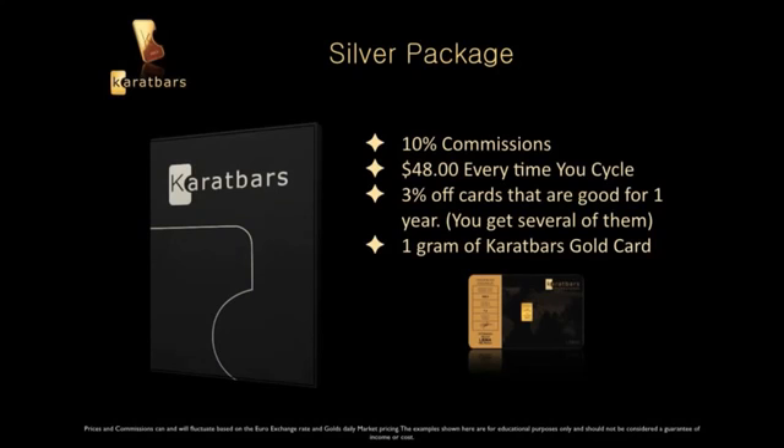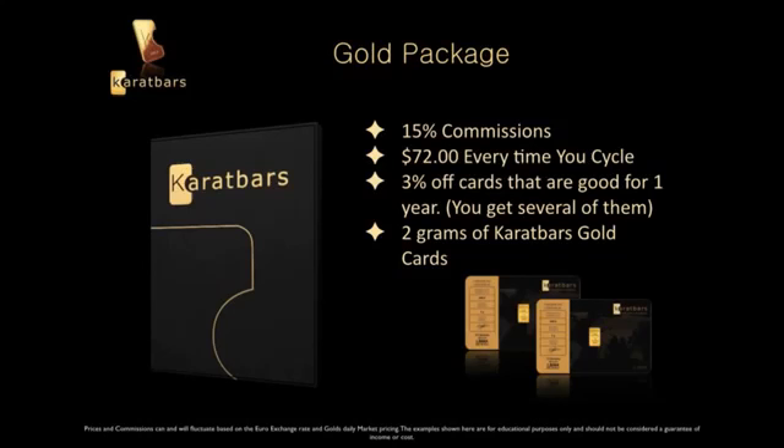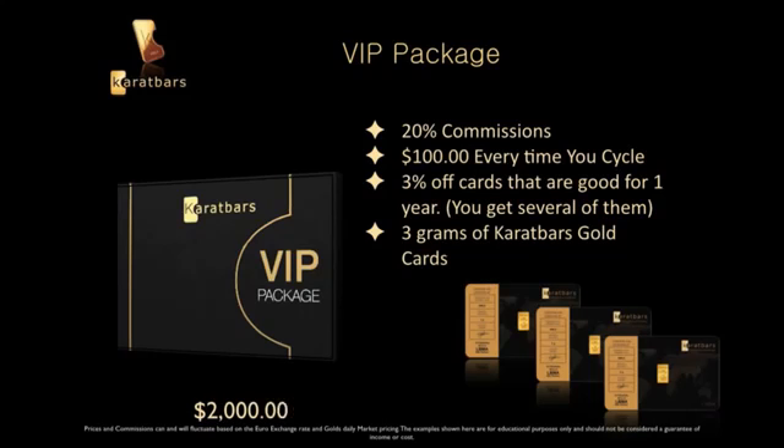The Silver package runs around $350. Then there's the Gold package: you get fifteen percent in commissions, around $72 every time you cycle, the three percent off cards, and two grams of gold — the Gold package runs around $750. For the serious person who wants a really good residual income, there's the VIP package: twenty percent in commissions, around $100 every time you cycle, the three percent off cards, and three grams of gold, for around $2,000. Remember, those three percent off cards are good for one year every time you buy gold.